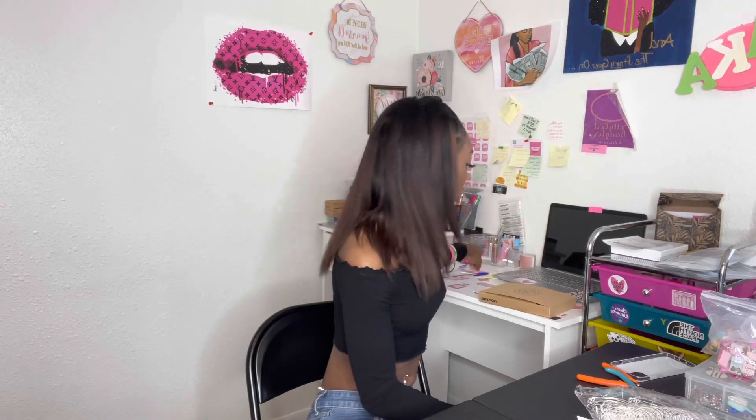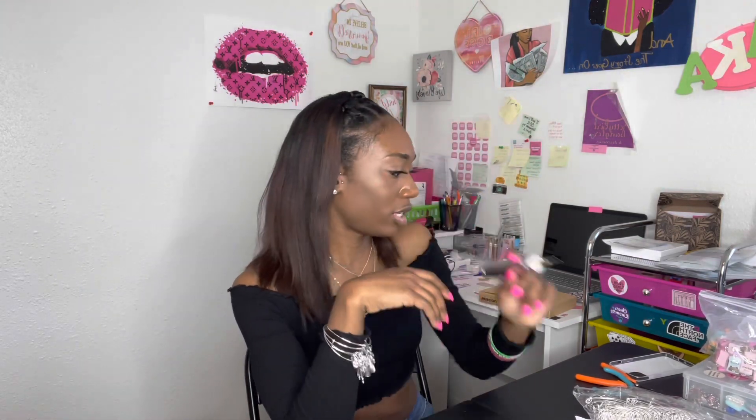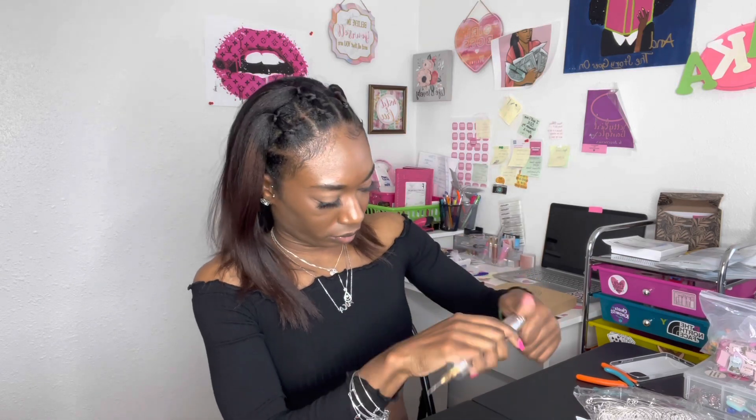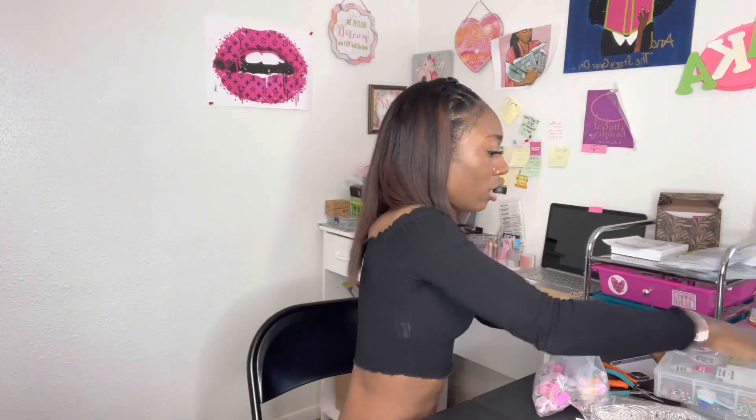This drill — y'all kill me about this drill. This drill comes from Amazon. Amazon has everything. This is a hand drill and this is how I make my planner charms. It comes with the actual drill and a green battery — you just drop it in and close it up, just twist it on.